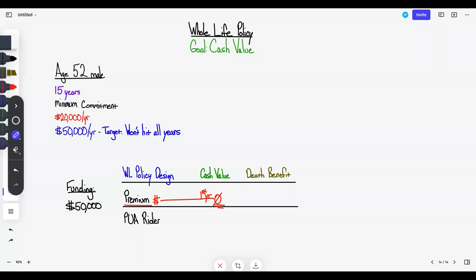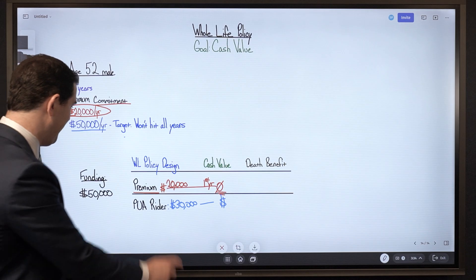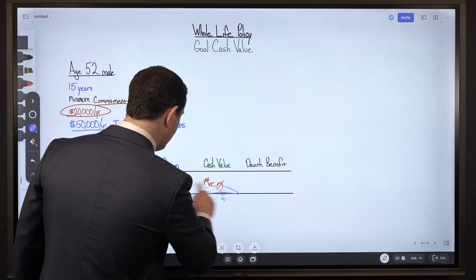With that $20,000 per year commitment, how much should go toward the premium? Should it all be $20,000? That leaves him the option to pay an additional $30,000 per year toward the PUA rider, which immediately shows up in cash value. However, I would not do that — I would definitely not structure it that way.